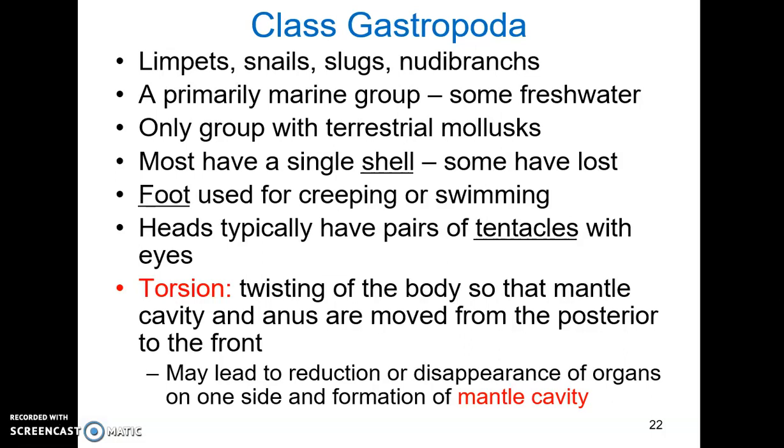When the shell is present, it is usually twisted. Torsion is the twisting of the body, so the mantle cavity and the anus are moved from the posterior toward the front, where the mouth is located. This may lead to the reduction or even disappearance of organs, usually on the right side of the body, and to the formation of the mantle cavity with highly vascularized gills. In terrestrial mollusks, this cavity acts as a rudimentary lung. Torsion looks like coiling but is not the same thing — coiling is the spiral winding of the shell.